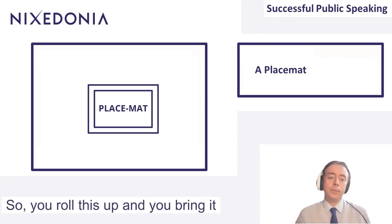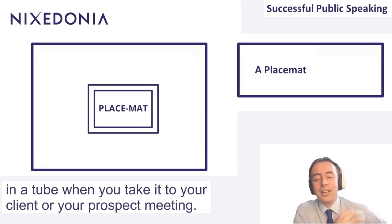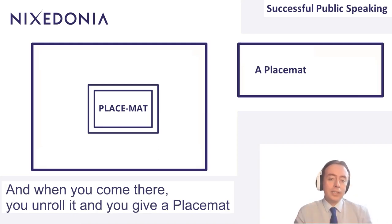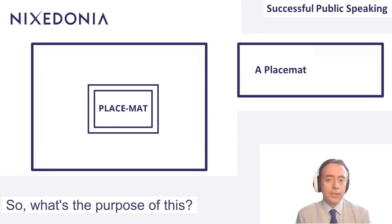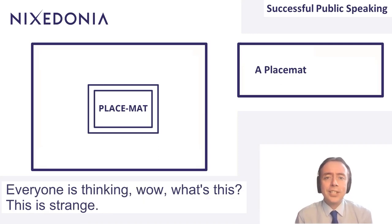You roll this up and bring it in a tube when you take it to your client or prospect meeting. When you arrive, you unroll it and give a placemat to each of the attendees, and you have one for yourself. With a placemat, you immediately catch people's interest. Everyone is thinking, wow, what's this? This is strange.